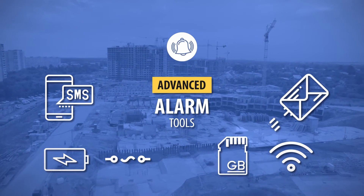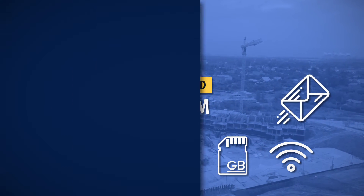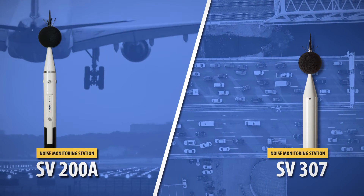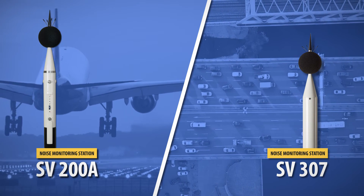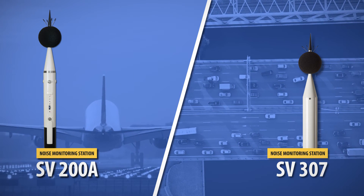The most important aspects of the operation of the monitoring system are power supply and remote communication. Sv200A and Sv307 are integrated monitoring stations in which the sound level meter together with the microphone and modem have been integrated in the waterproof housing.